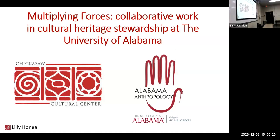Hi everybody, thanks for coming. My name is Lily Honey. I am from Huntsville, Alabama originally, and I am also an alumni of Bama Anthro for my undergrad.